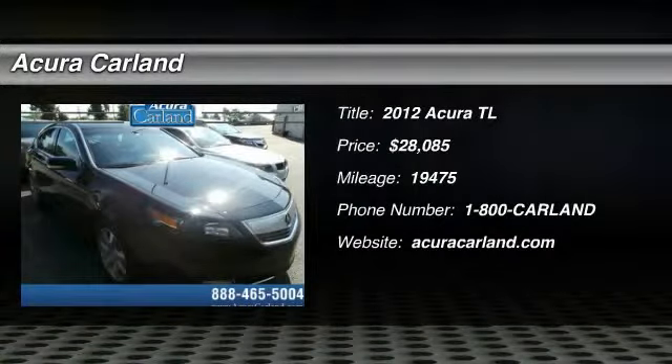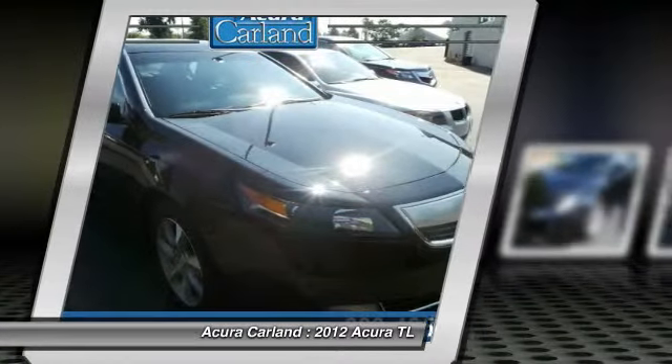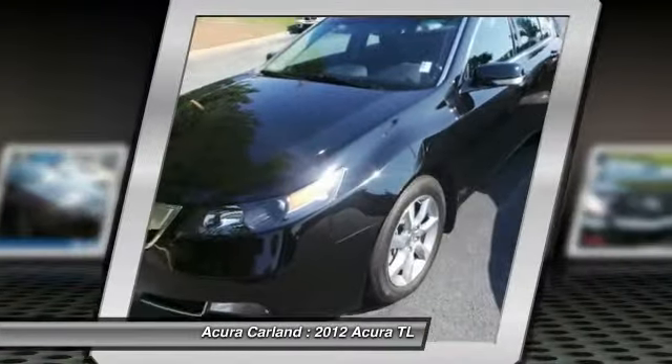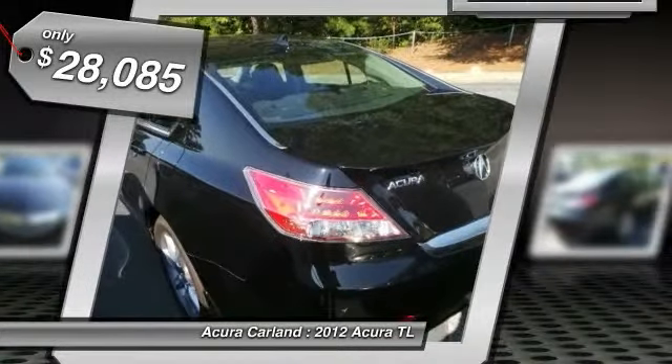The 2012 TL. The Acura TL is a strong choice for people looking for a mid-size luxury vehicle, offering a typically spacious Acura interior. This car is loaded with high-tech features, receives top scores in crash tests, and is priced below $30,000.